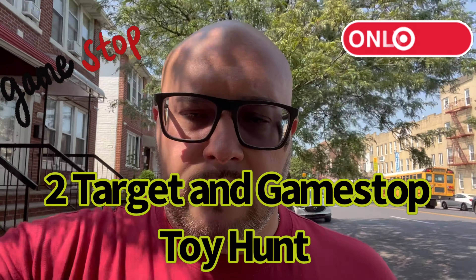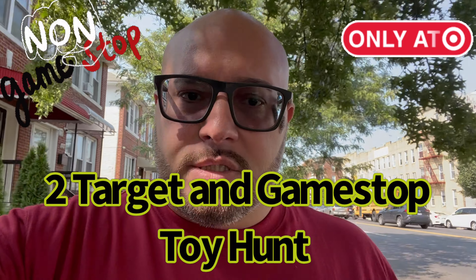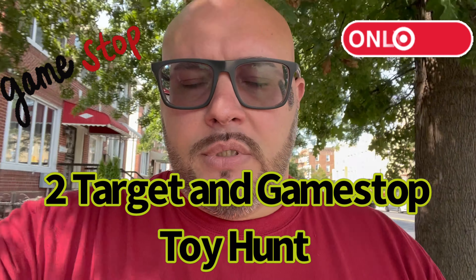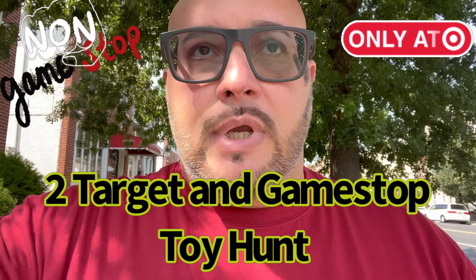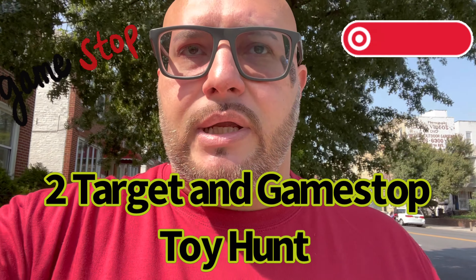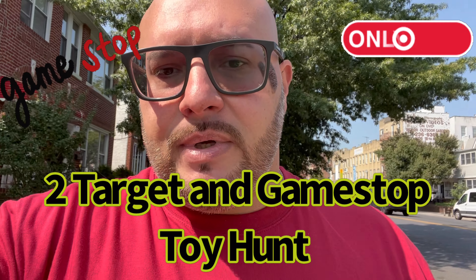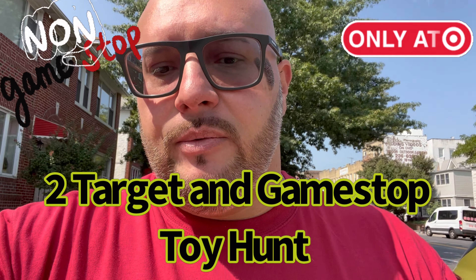Hey, what's going on guys? Welcome back to my channel. This is Ro Funko Rebel, the Brooklyn Scavenger. I am off to a Target that I don't like so much because their toy aisle is very small, and then there's a GameStop down the block. Hopefully I can film there.